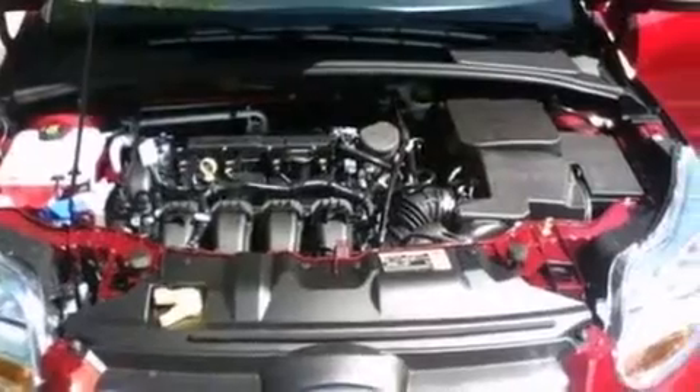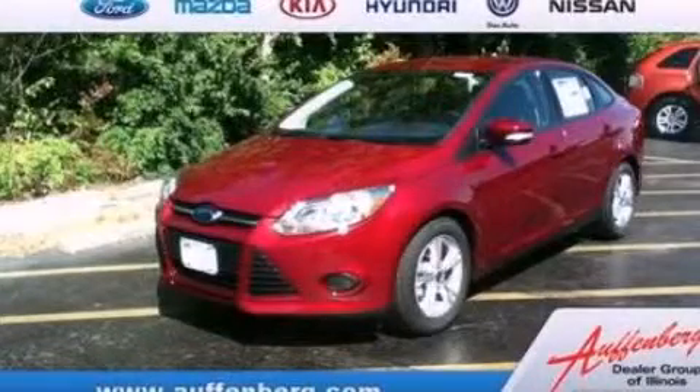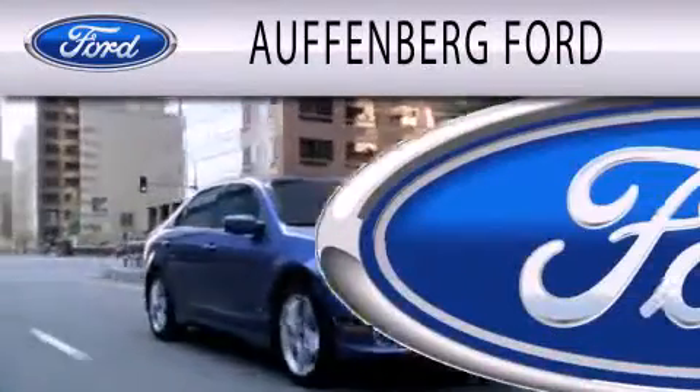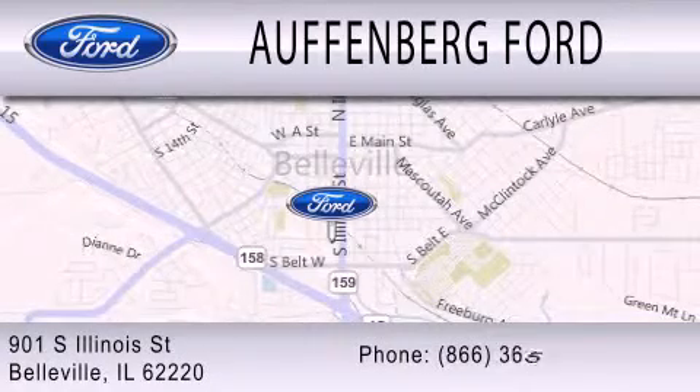We hope you found this video informative. Please contact us today. Auffenberg Ford is dedicated to doing everything possible to ensure that the experience you have selecting your next vehicle is as pleasant as possible. We're located at 901 South Illinois Street in Belleville.